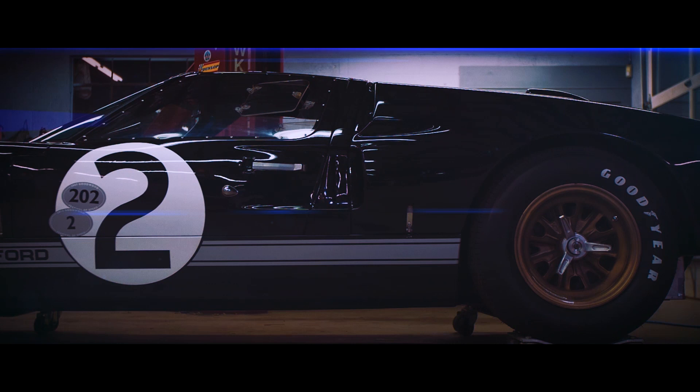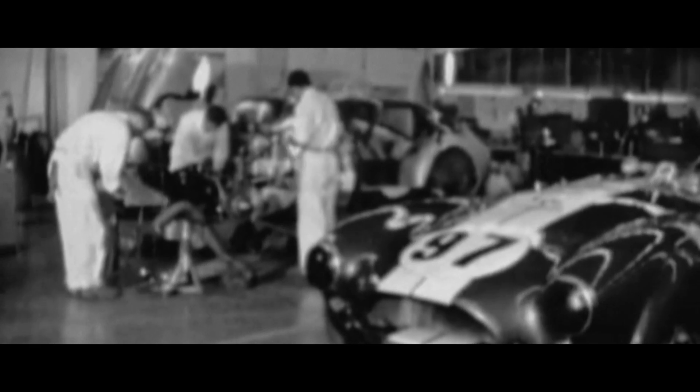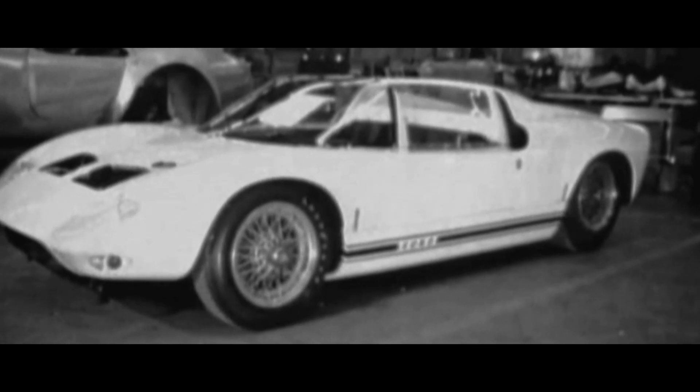Let's take a look at the GT40 chassis number 1046, as well as the runner-ups in the 66 Le Mans, to see how they stack up. Ford's effort to win at Le Mans became known as Ford Total Performance, in which they spent three years of effort and budgets totaling $3 million to dominate the motorsports arena in 1966.